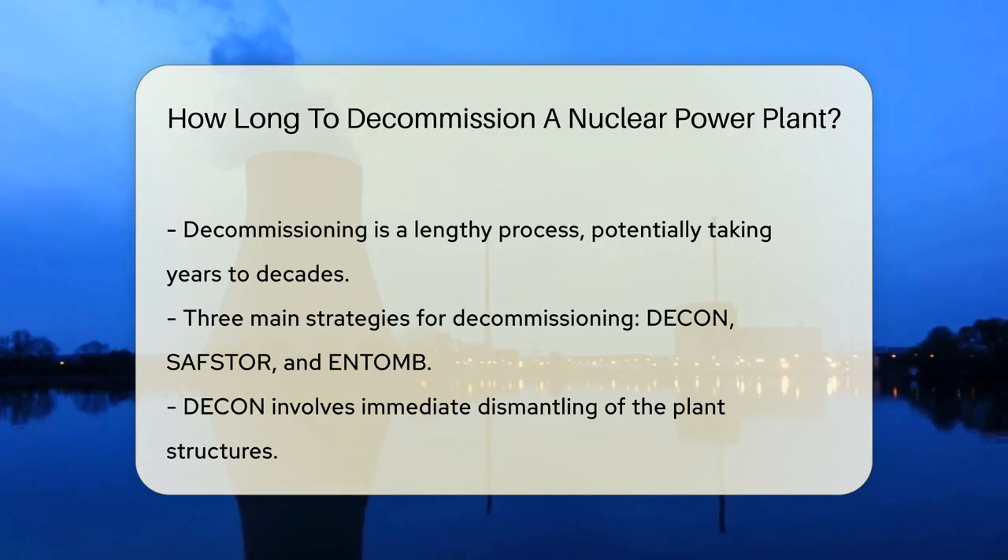The site must be decontaminated. This involves removing radioactive material from the equipment. Decommissioning is a marathon, not a sprint. It can take anywhere from a few years to several decades. The timeline depends on the chosen strategy.